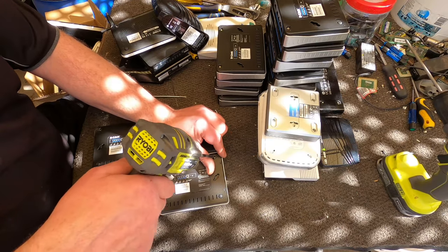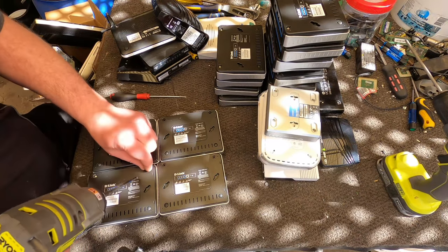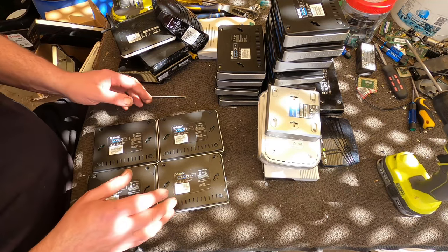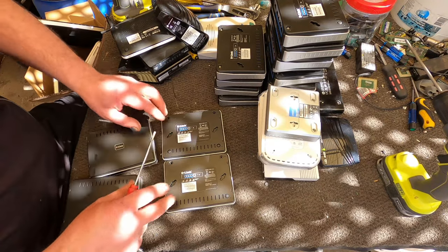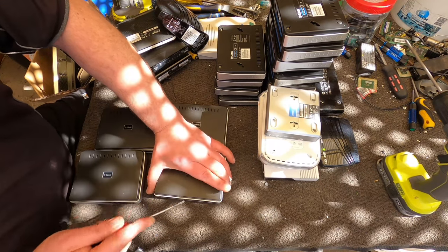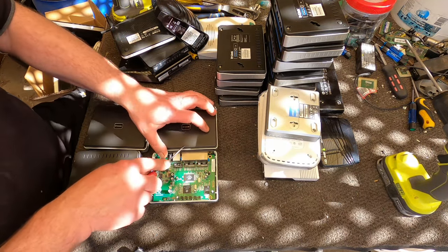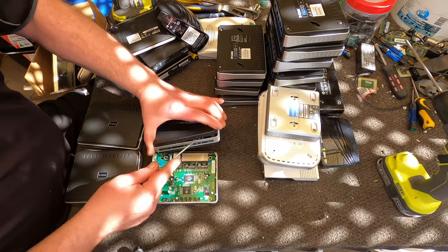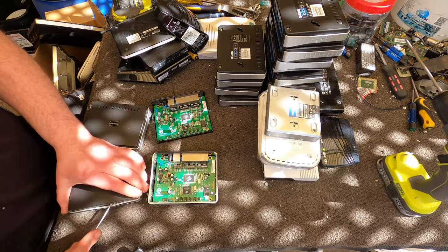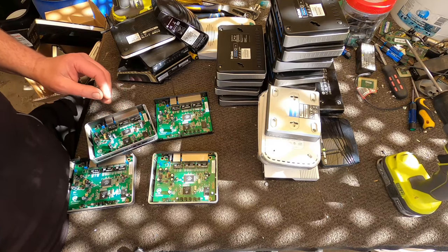Since I started recycling e-waste, around 6 years or so, I've never had nothing to scrap — completely empty. When I started I was doing a lot of houses, a lot of residential pickups, and at that time I was picking up a lot of TVs. I used to have mountains of TVs. And on top of doing the residential, slowly doing businesses and schools as well.